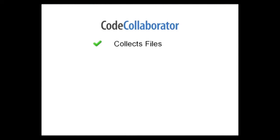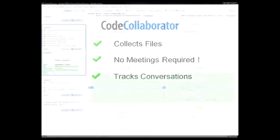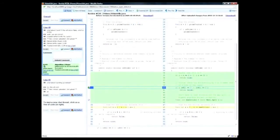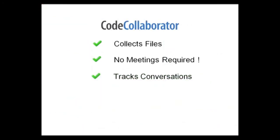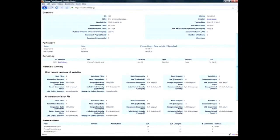The reviewers are notified automatically and can then review the code on their own schedule, so no meetings are required. With Code Collaborator, reviewers can comment directly on specific lines of code. It tracks the conversations automatically, even if in a subsequent revision a source line moves to a different spot in the file. It also makes sure that any defects spotted during the review are resolved. Reports are available so you can see the metrics that Code Collaborator tracks, such as number of files reviewed and number of defects found.